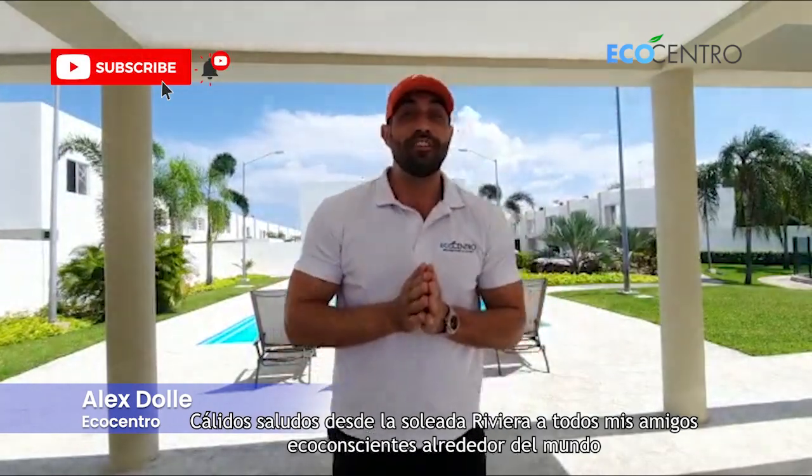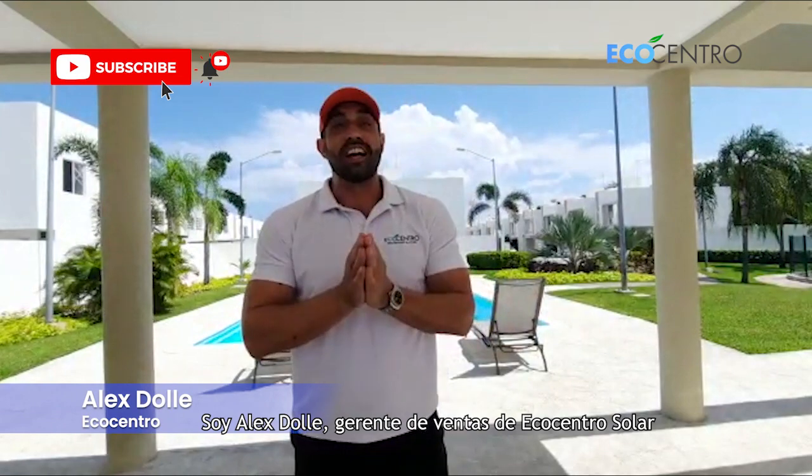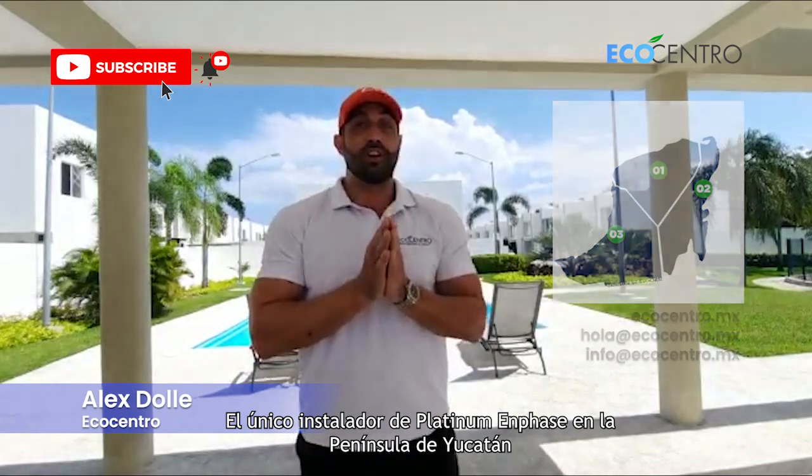Warm spring greetings from the sunny Riviera to all of my eco-conscientious friends around the world. I'm Alex Daly, Sales Manager of EcoCentro Solar, the Yucatan Peninsula's only Platinum Enphase Installer.